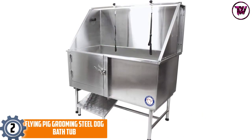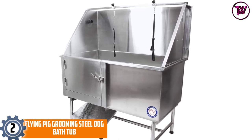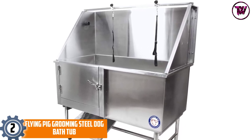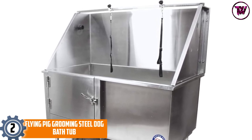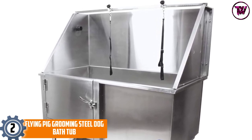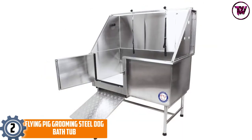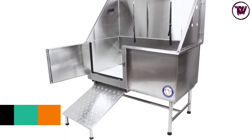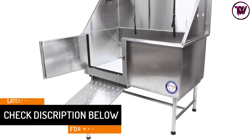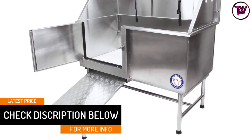At number 2: the Flying Pig Grooming Steel Dog Bathtub. Constructed with high-quality and rust-resistant stainless steel material, this dog bathtub is durable enough and comes with great sealing. This tub also supports easy maintenance and cleaning. Moreover, the removable overhead arm with loops allows you to accommodate many configurations. You can easily remove the back and side splashes for great versatility. This tub is also ideal for grooming your pet.